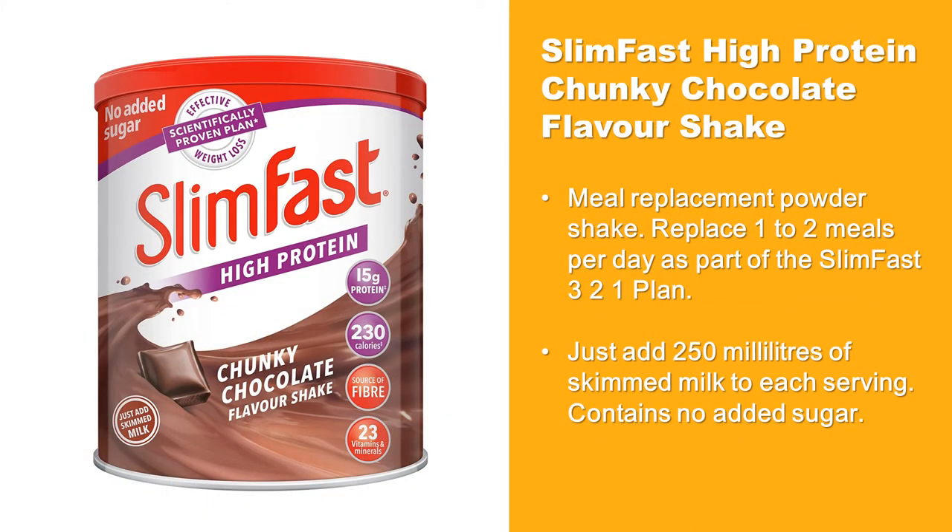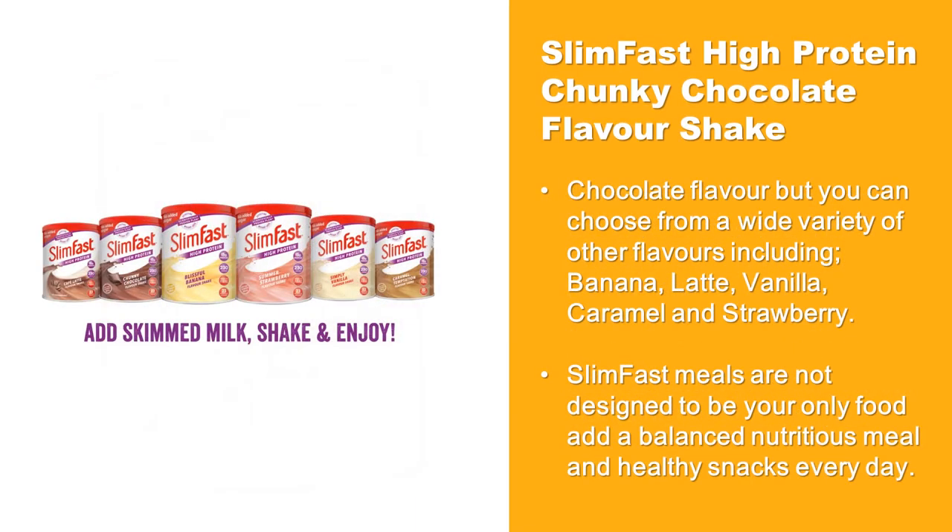This is a great meal replacement powder shake. Replace one to two meals per day as part of the famous Slim Fast 3-2-1 plan. Just add 250 milliliters of skimmed milk to each serving. This shake mix contains no added sugar chocolate flavored, but you can choose from a wide variety of other flavors.